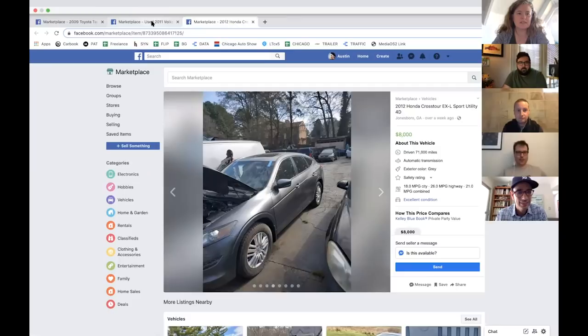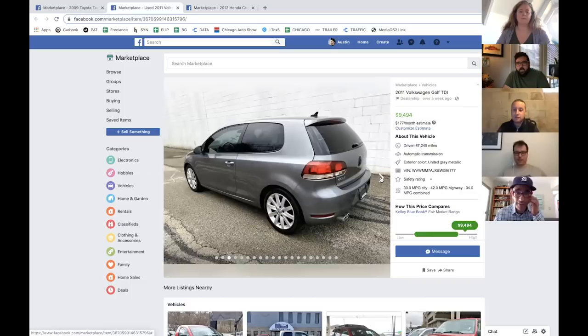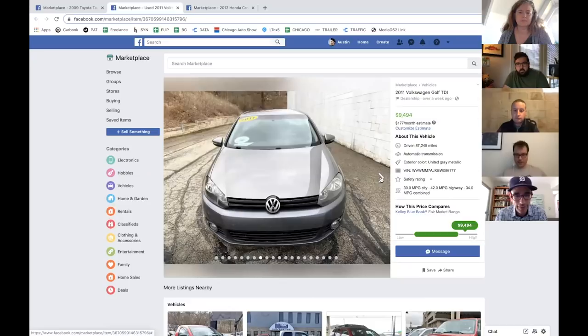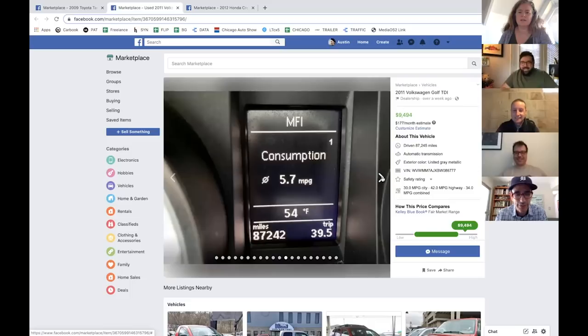Third choice is a 2011 two-door Golf TDI, 87,000 miles. The big issue with these is the timing belt maintenance, which is around 92 to 100,000 miles — so you could be looking at a grand or two in maintenance charges. But TDIs are really in high demand; they go forever and get great mileage. It's a six-speed manual — the listing has it marked as automatic incorrectly. We can probably assume it's had the emissions fix.